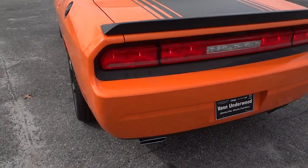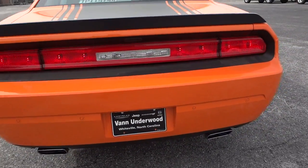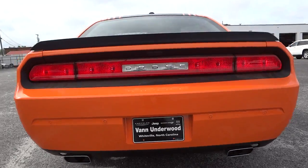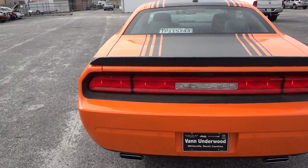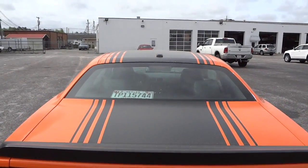It does have backup sensors back here, dual exhaust. To me, this is a modern-day muscle car. I mean, it's hard to say that on most cars — some of them try to have that muscle look, but this one I think achieves it.